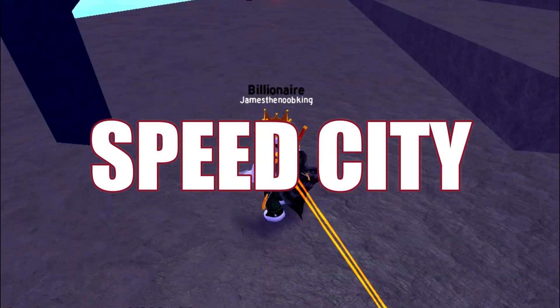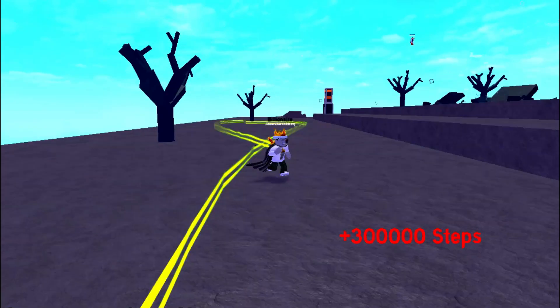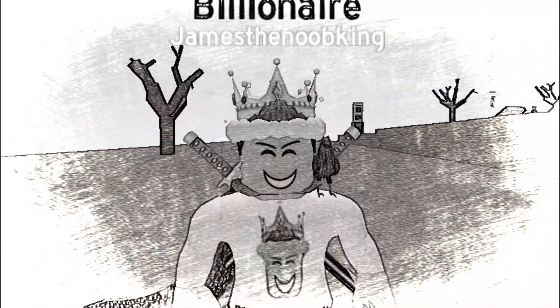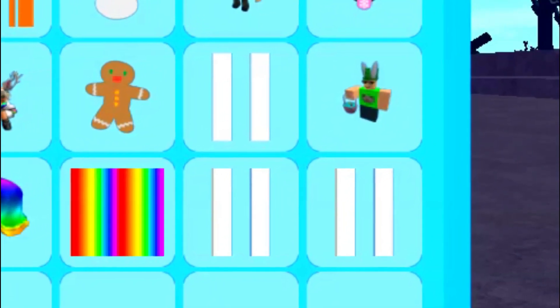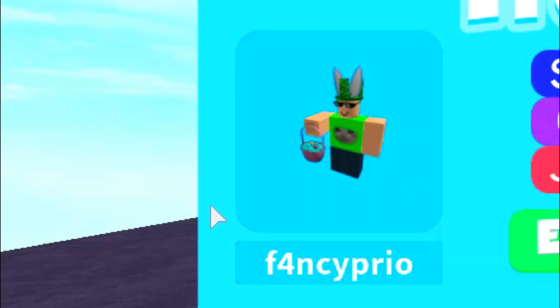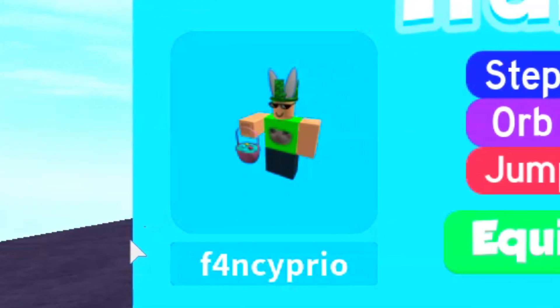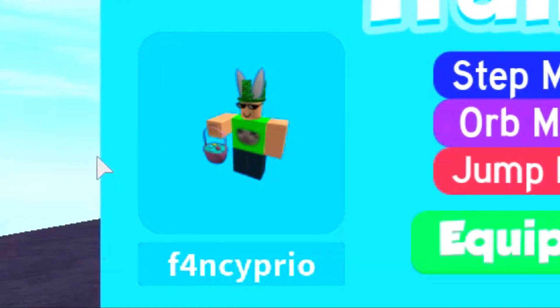If you haven't been playing Speed City for a while, then you might not know about this trail, but that's okay, because we're going to talk about it right now! And the trail that we're going to talk about is this trail right here, and it's kind of an Easter trail, so that's pretty cool.